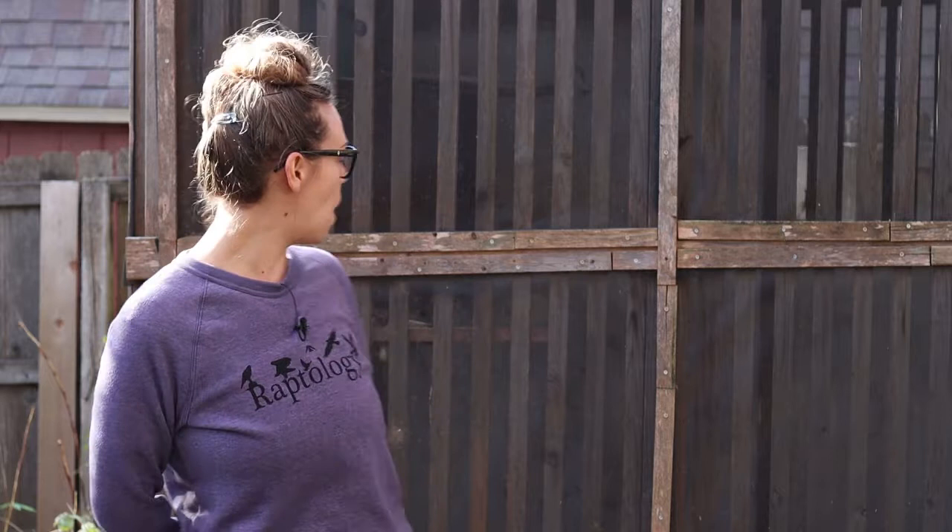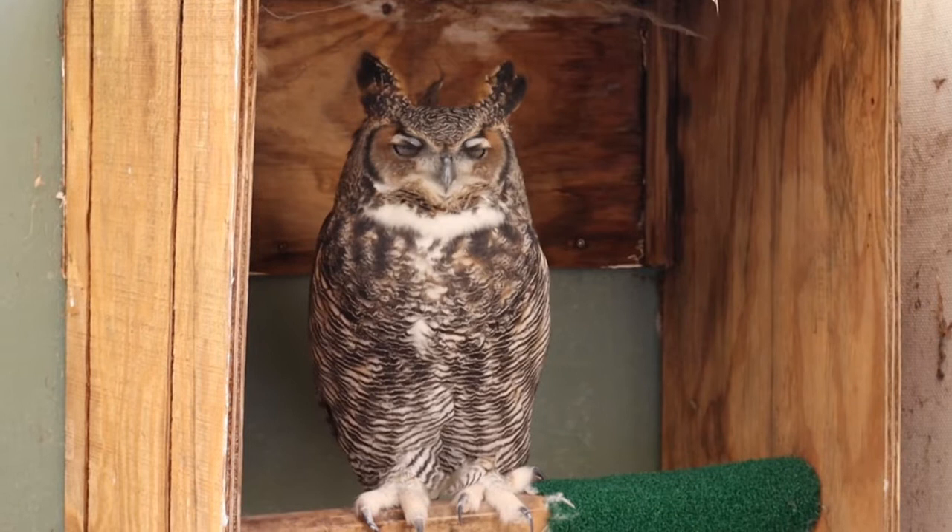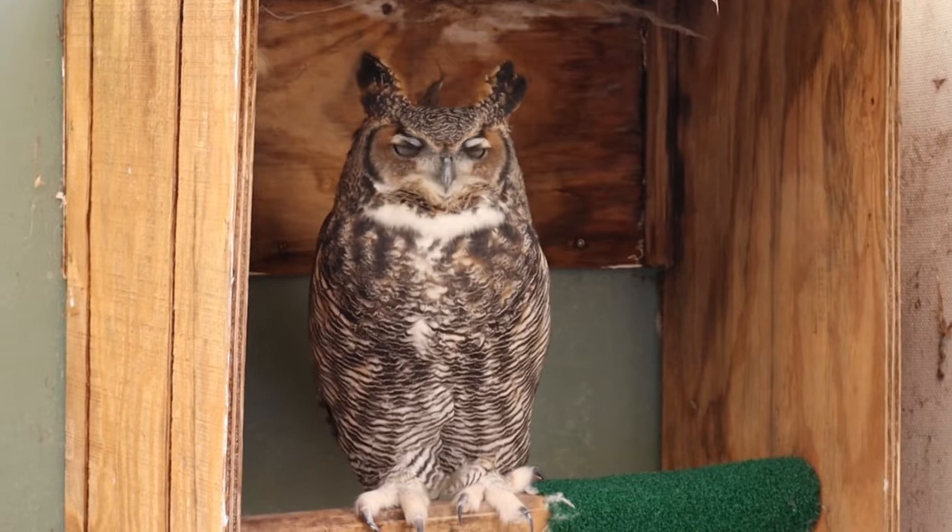I'm standing outside some of our mews here at Raptology headquarters. I'm going to introduce you to our birds first today. Behind me is Reggie the Great Horned Owl. Reggie is named for the Raptor Education Group Incorporated, where she came from after her stint in rehab.